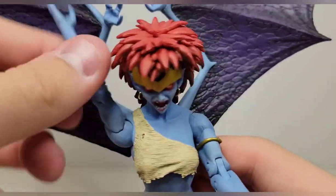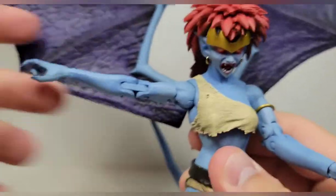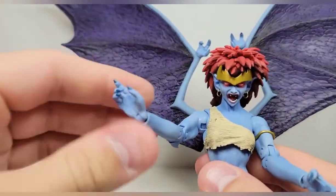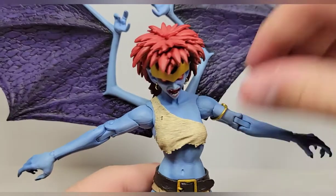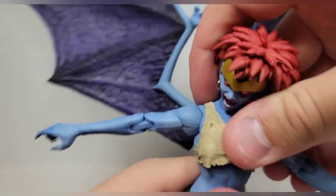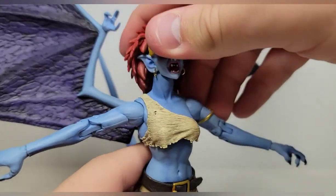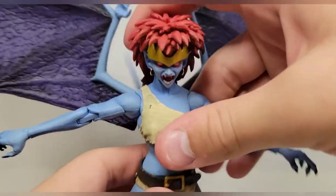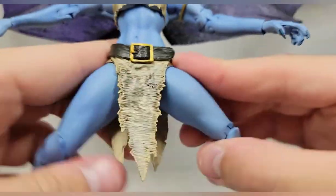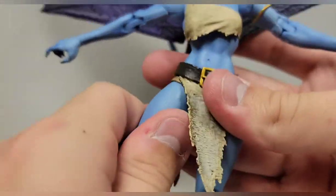Her arms swivel all the way around. There's a bicep swivel, it hinges outward past horizontal, double jointed elbows — just wish they were pinless — and then wrist swivel and hinge. She has a diaphragm joint right under the loincloth; she'll crunch forward fantastically though not as much backward. She also has a waist swivel, and the hips move out to a wide range.